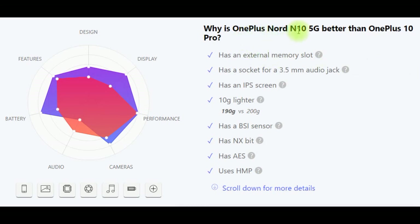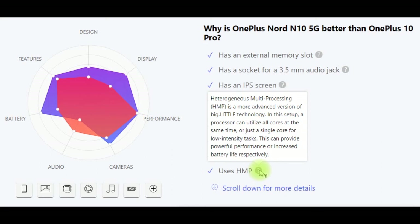Why is OnePlus Nord N10 5G better than OnePlus 10 Pro? It has an external memory slot, a 3.5mm audio jack, an IPS screen, it is 10 grams lighter, has a BSI sensor, has NFC, has AES (used to speed up encryption and decryption), and uses HMP. HMP is a more advanced version of big.LITTLE technology — the processor can utilize all 4 cores simultaneously or just a single core for low-intensity tasks, providing powerful performance or increased battery life respectively.